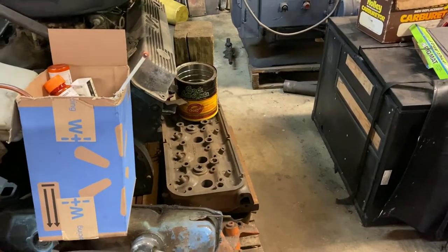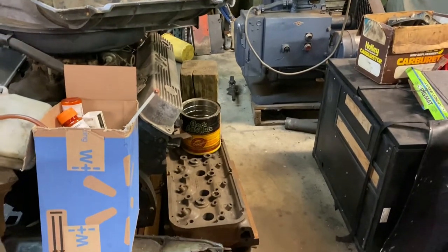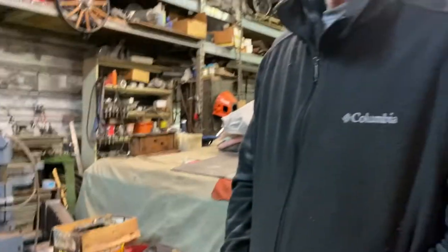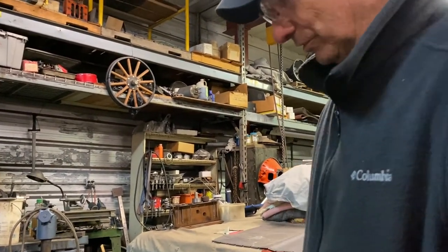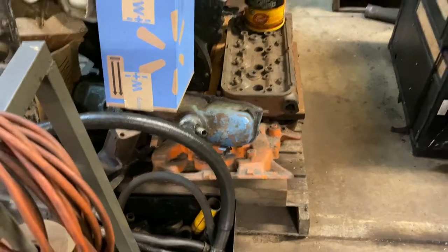Other than that, the valve size and everything was pretty much the same. The guys back in the day preferred the 354 heads because for the fuel dragsters they needed to get those exhaust ports as big as they could. Is that intake for a 440?